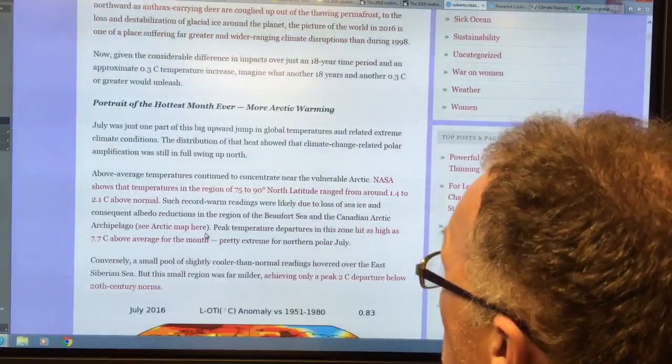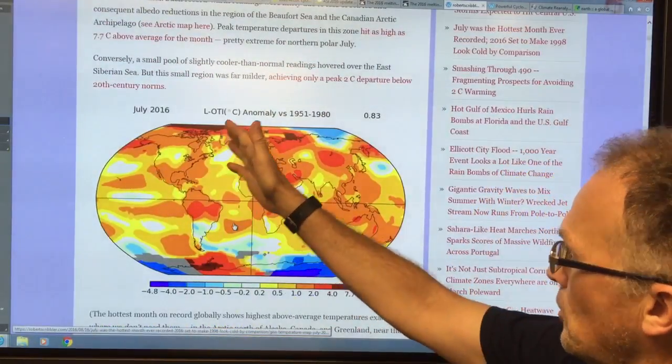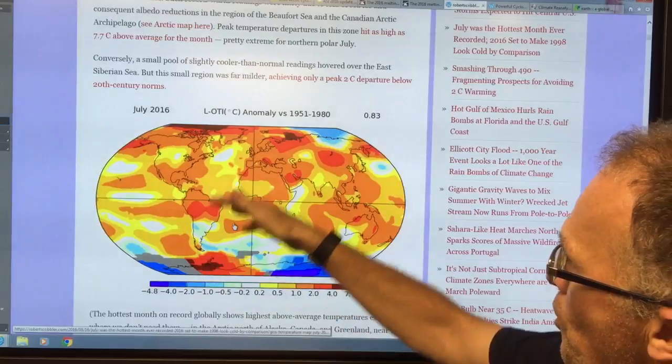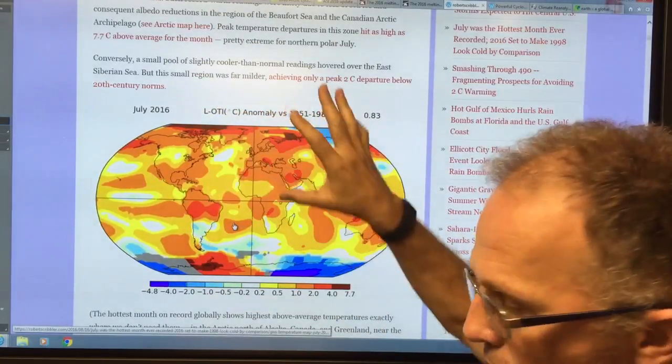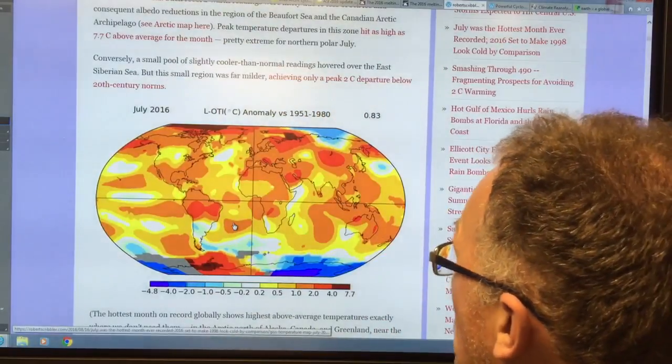Look at the distribution — the Arctic is so warm, the poles are so warm. Of course this temperature difference is much smaller, so the jet streams slow down and become wavy, and we're getting extreme weather events galore.